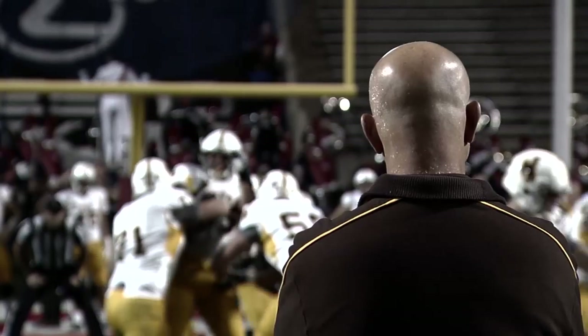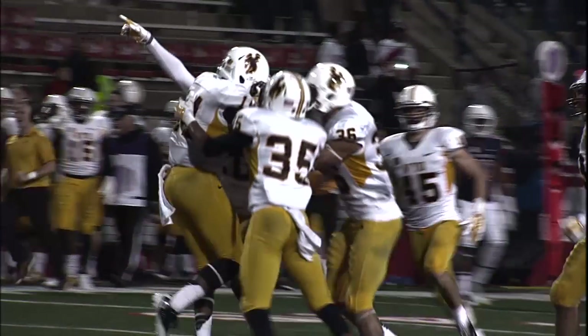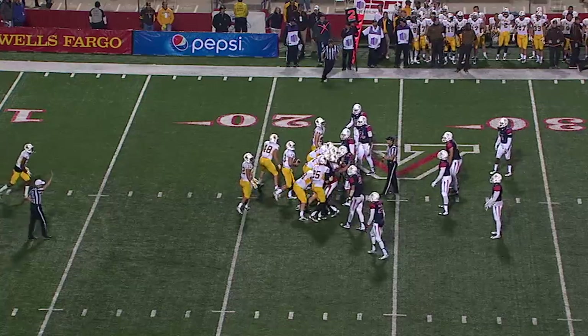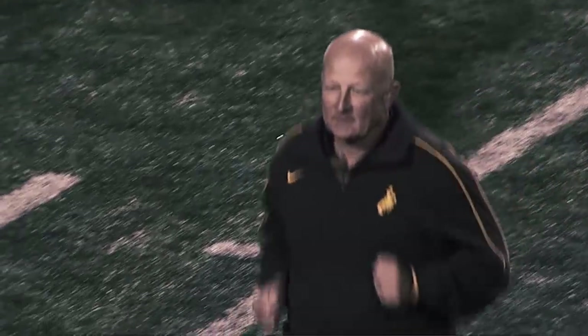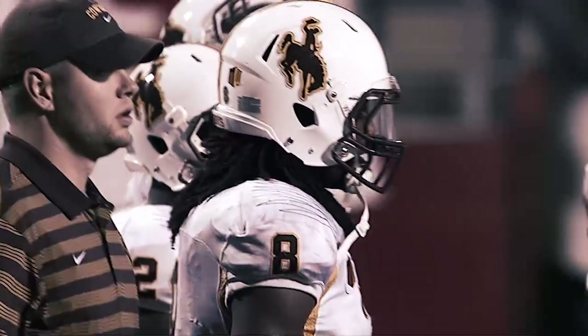They had every excuse in the world to fold it up — injuries, young players, all these things. And they came out here and fought their tails off and still played a physical football game. Here comes our favorite play — kneel down. The final score: Wyoming 45, Fresno State 17.